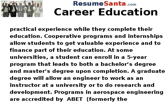Cooperative programs and internships allow students to get valuable experience and to finance part of their education. At some universities, a student can enroll in a five-year program that leads to both a bachelor's degree and master's degree upon completion. A graduate degree will allow an engineer to work as an instructor at a university or to do research and development.